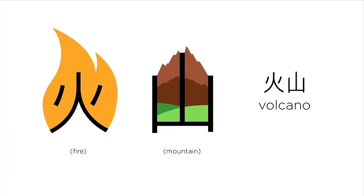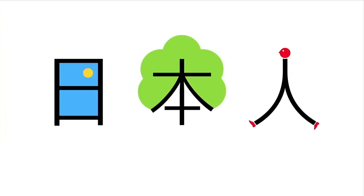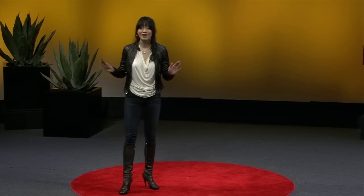For example, the mountain and the fire together — we have 'fire mountain,' which is a volcano. We know Japan is the land of the rising sun. This is the sun put with the origin, because Japan lies to the east of China. So a sun and origin together, we build Japan. A person behind Japan — what have we got? A Japanese person.